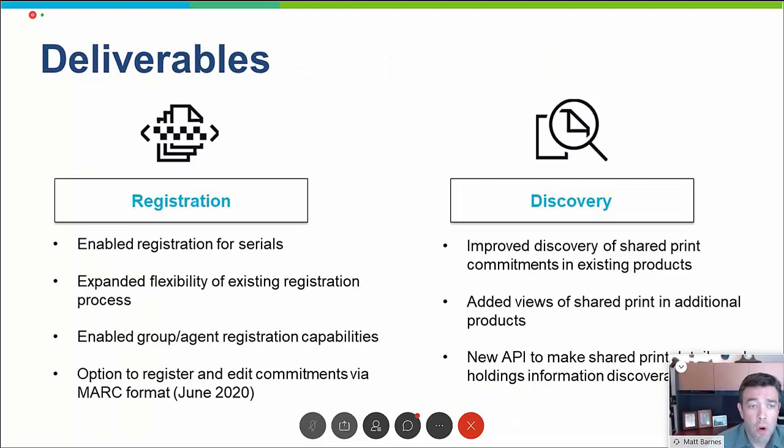I'm going to report on OCLC's deliverables under this project, and then Amy will report on CRL's deliverables for this project.